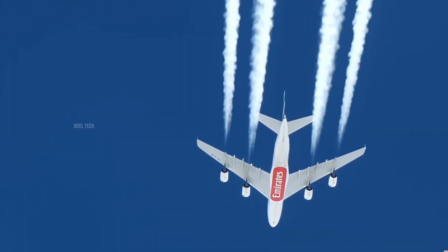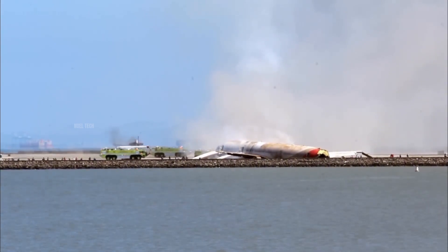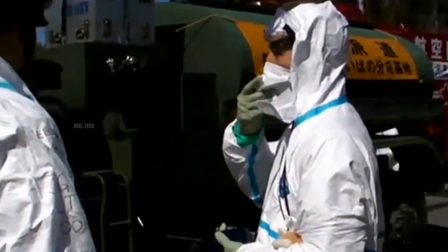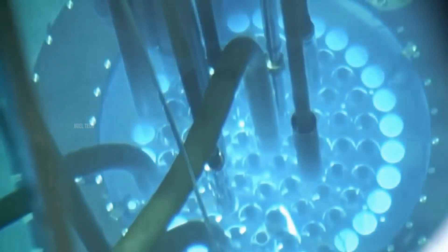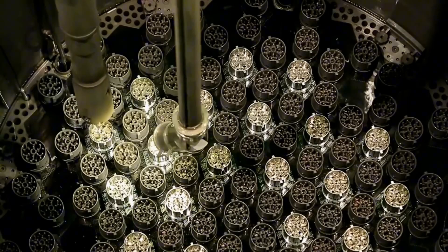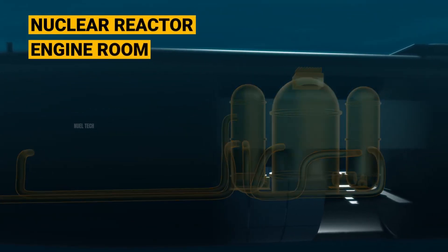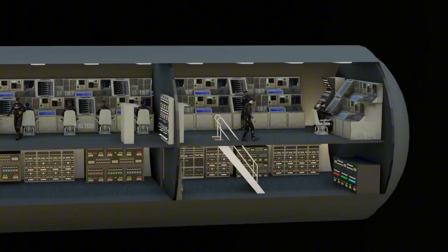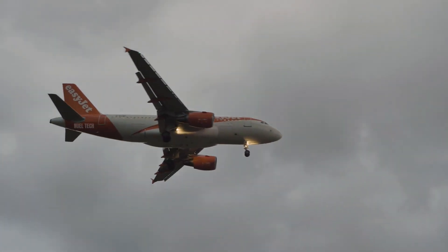In addition to weight issues, using nuclear power in the air also introduces the risk of catastrophic accidents. If the aircraft were to crash or malfunction, a damaged reactor could release radioactive materials into the environment, contaminating large areas and posing long-term health hazards. Furthermore, nuclear reactors require complex engineering and considerable space. Even though they can be miniaturized, like those used in submarines, reactors still need room for cooling systems, control mechanisms, and radiation shielding — all of which are difficult to fit into an aircraft design that needs to be lightweight and aerodynamic.